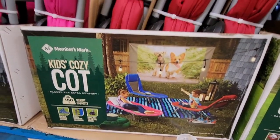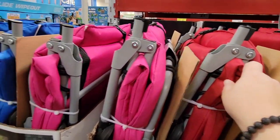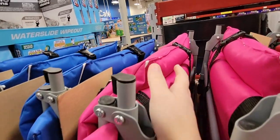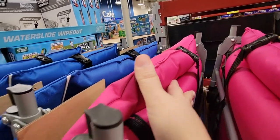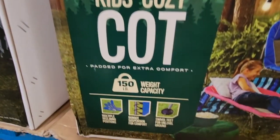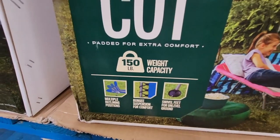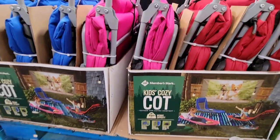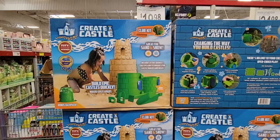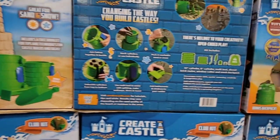Here's something great for outdoors — the kids' cozy cot. There are three colors: pink, red, and blue. They feel like really good quality and they fold up for storage. They have a 150-pound weight capacity, so most adults could use them too. It's $59.98, but given the quality and weight limit, these should last a very long time.